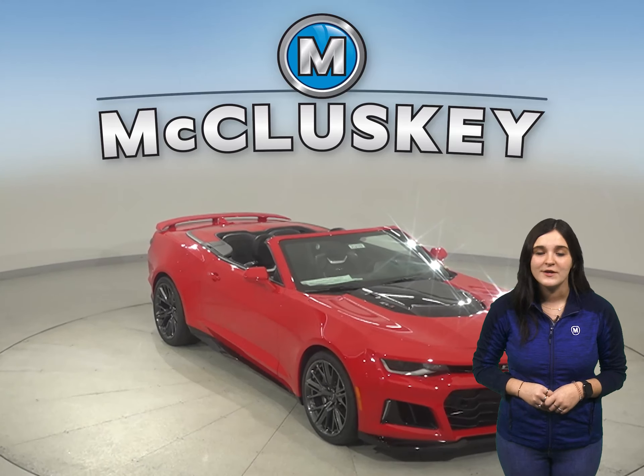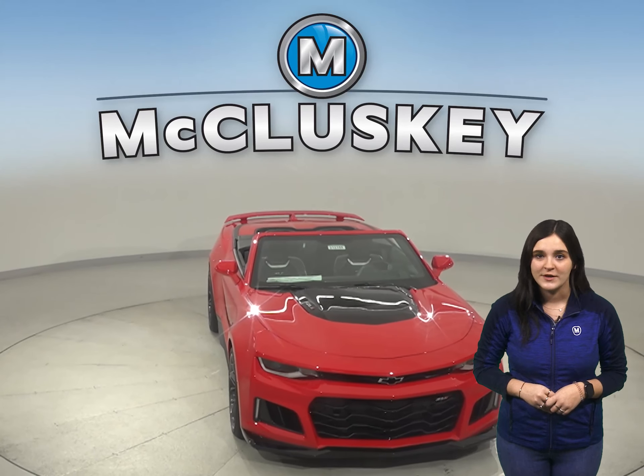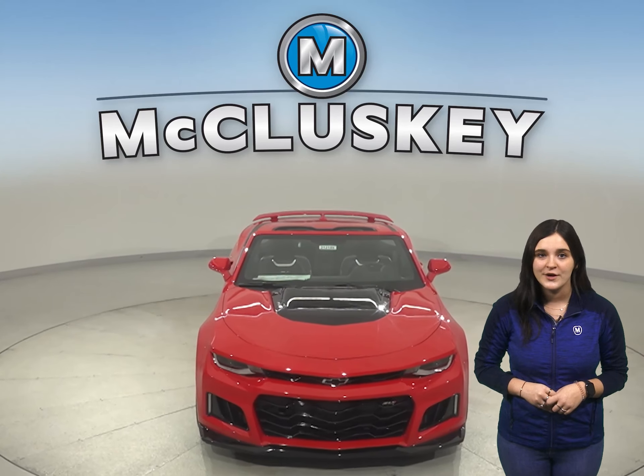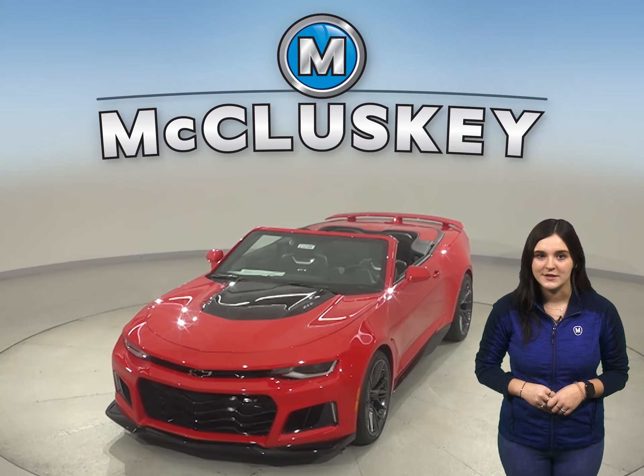Come and try this vehicle with our free 48-hour test drive. Also, if you decide to buy this vehicle, we will cover it with our free lifetime mechanical warranty for unlimited miles and unlimited years.